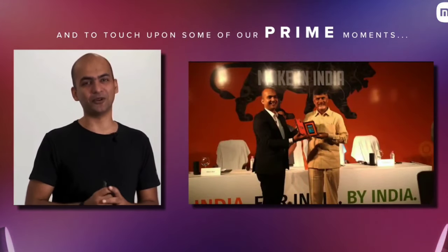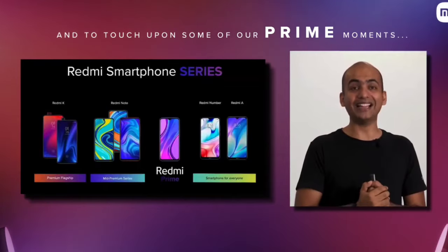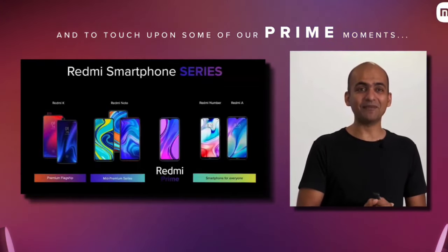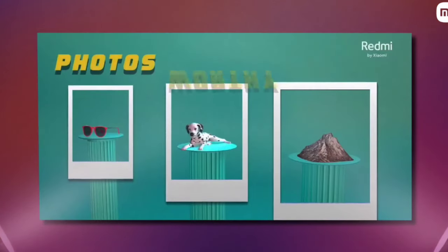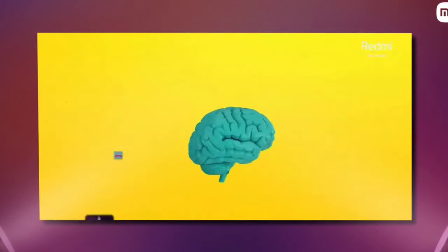These are the top 5 latest newly launched Xiaomi smartphones that you can consider buying for 2022. If you liked the video, please hit the like button, share it among your friends, and subscribe to my channel. Thanks for watching, take care, bye-bye.